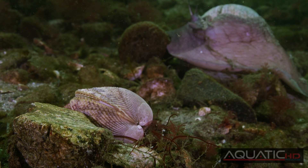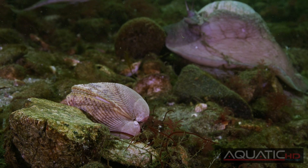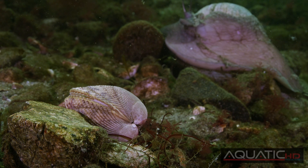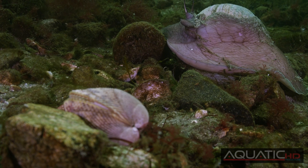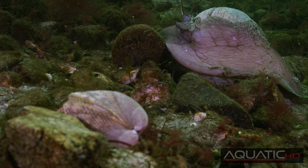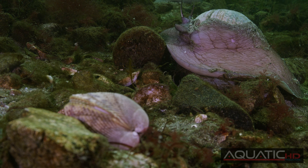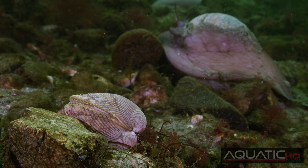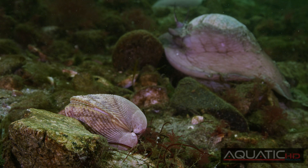The Heart Cockle is a different story — it is often found on the surface of the sand. Although not the preferred prey of a Moon Snail due to its much thicker shell, a hungry Moon Snail won't pass up an easy meal. This allows for a front row seat to the Moon Snail's impressive hunting behaviour.